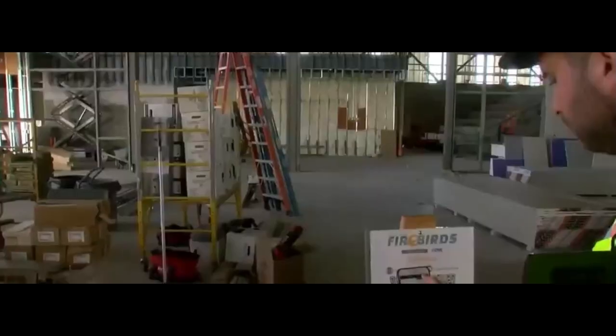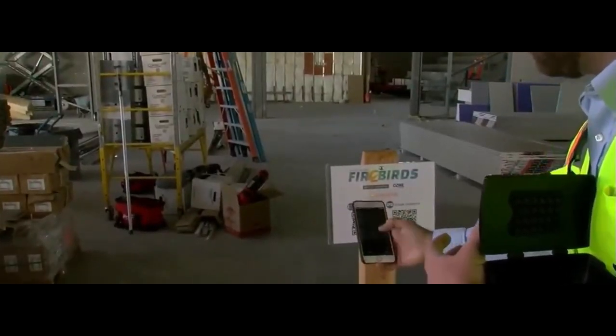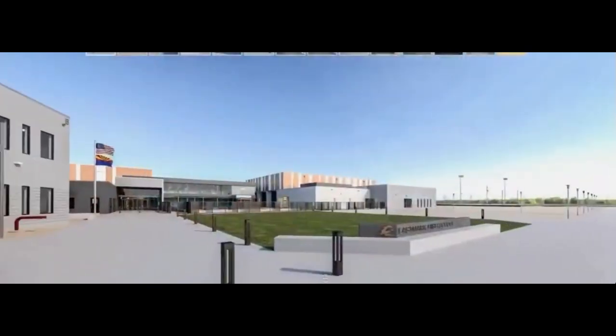Last, but certainly not least, we have augmented reality, AR, and virtual reality, VR, technologies that are transforming the way we design, visualize, and experience construction projects.